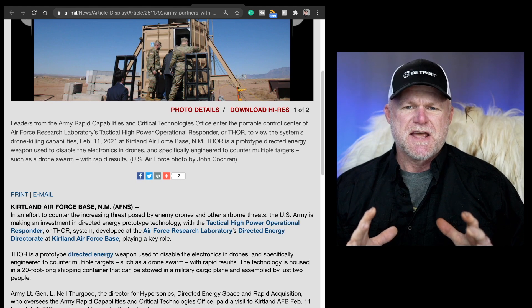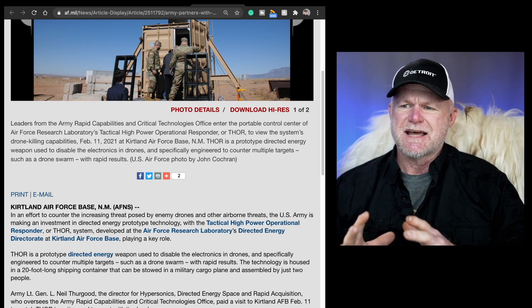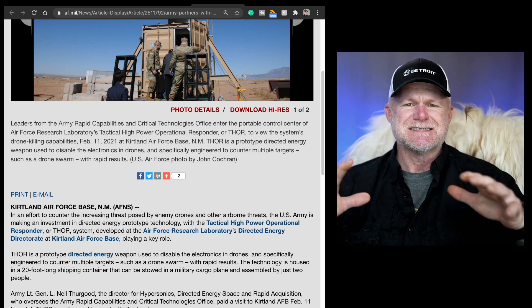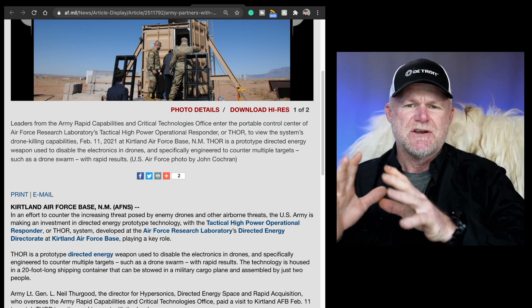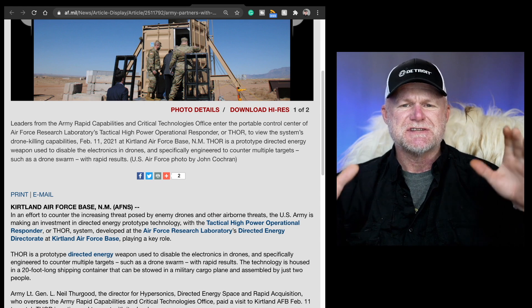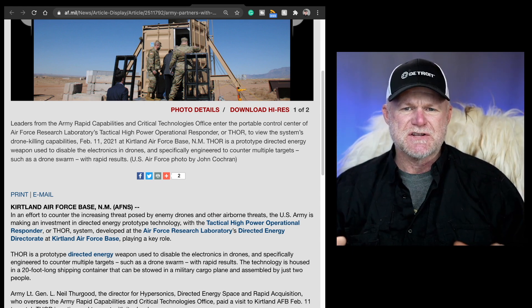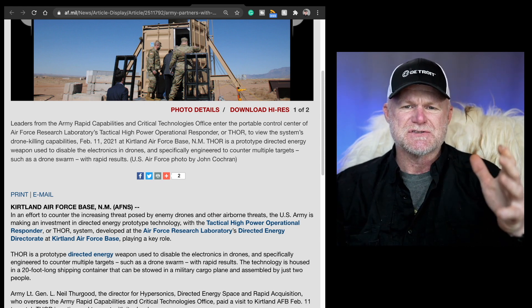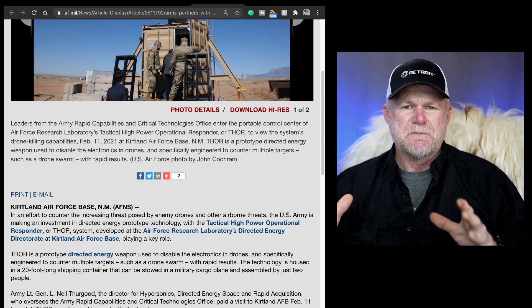I don't fully understand all the tech, but high-energy lasers kill one target at a time, while high-powered microwaves can kill multiple targets. You can take this thing in a cargo box storage container and either stick it on the ground or inside a plane and use microwaves to send down on a target. Whether it's stationary against a drone attack or airborne, you can do quite a bit with this EMP technology.